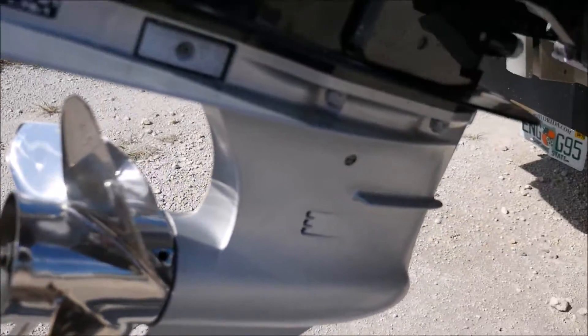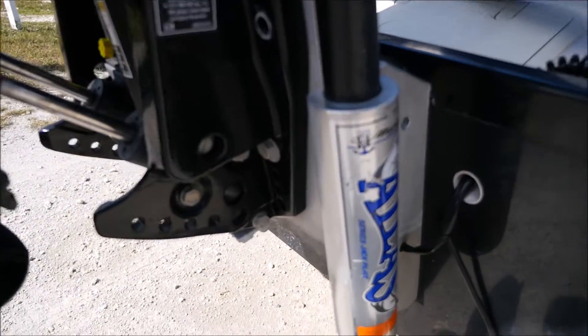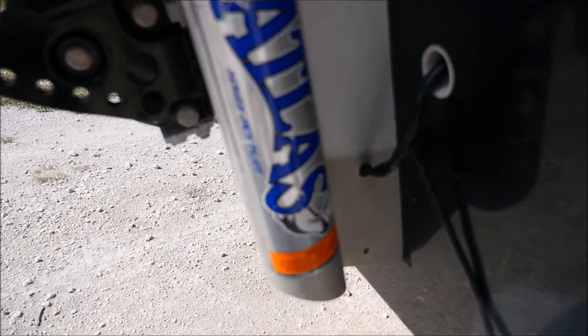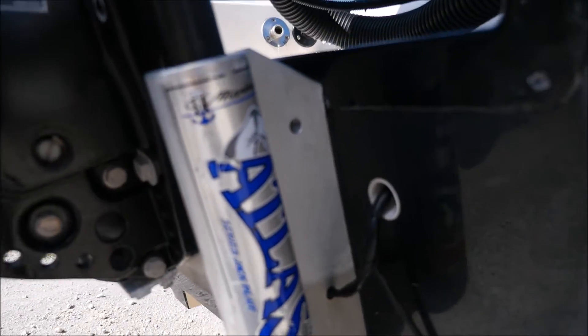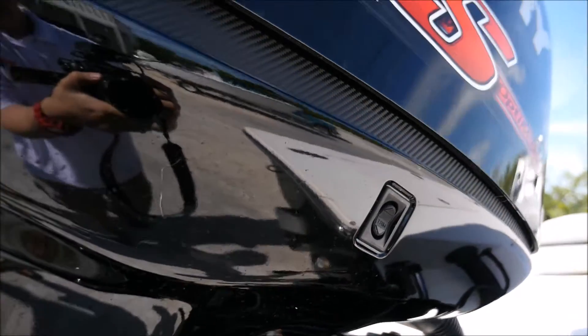Now this Atlas jack plate — everything on this boat has been done in December of 2015. You can control it from the console, correct? Yes. Everything — the trim tabs, everything — is controlled right from the console.